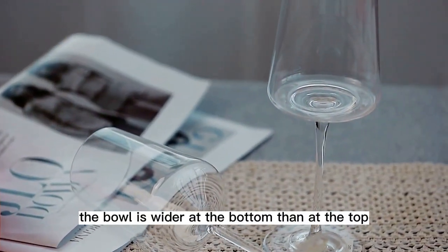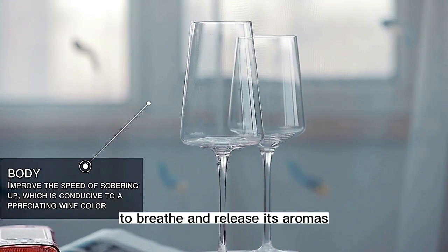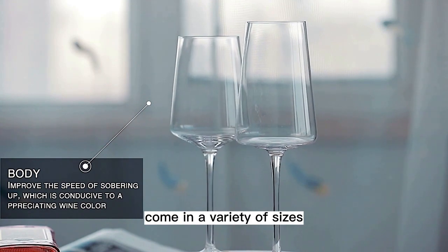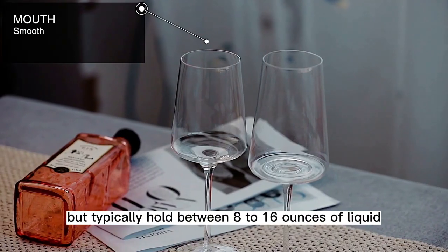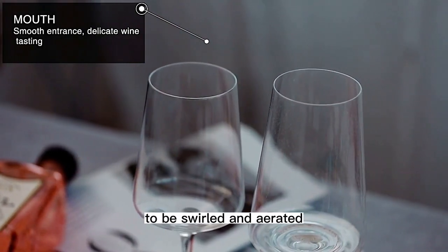The bowl is wider at the bottom than at the top, which allows for the wine to breathe and release its aromas. Crystal goblet wine glasses come in a variety of sizes, but typically hold between 8 to 16 ounces of liquid. This allows for the wine to be swirled and aerated without spilling.